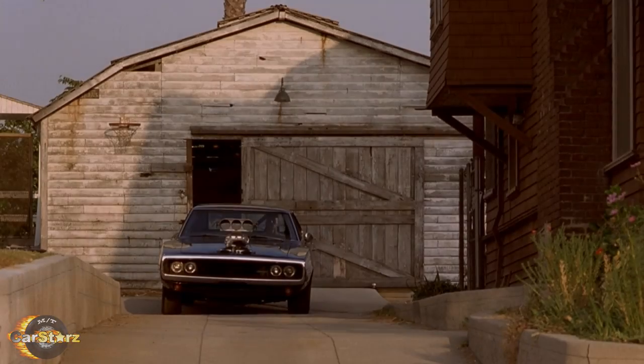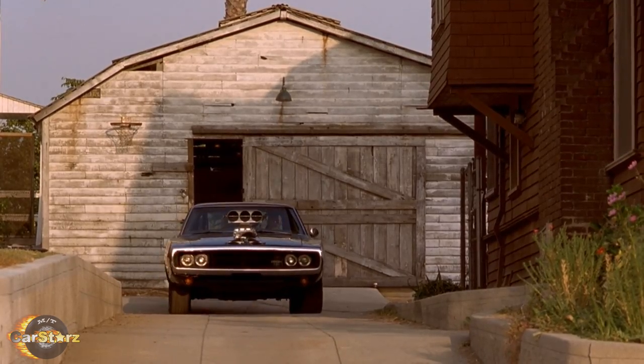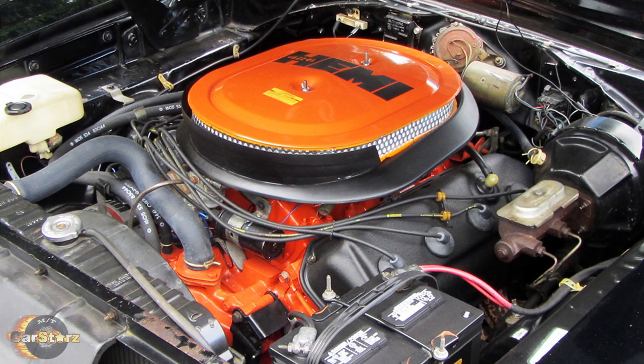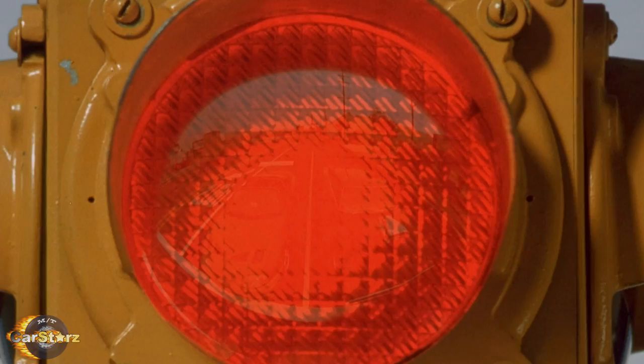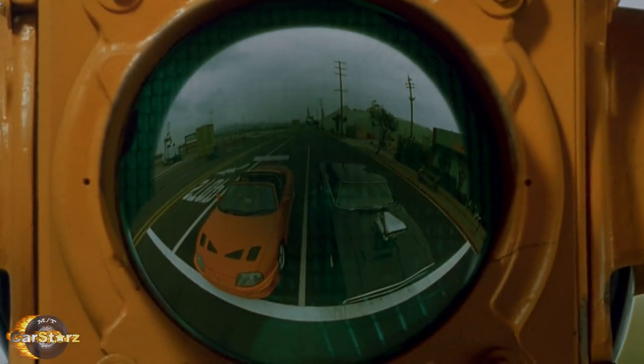Fact number six. All the Chargers' engine sounds used in the movie were recorded from a naturally aspirated Hemi and then dubbed in after. This is quite noticeable to us car guys, as there's never actually any supercharger whining sounds heard throughout the entire movie.